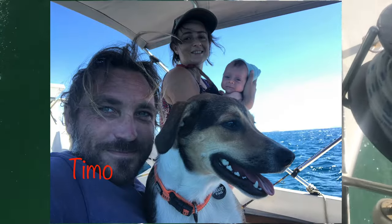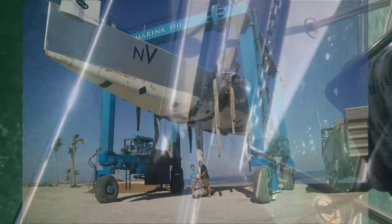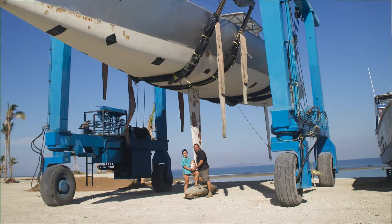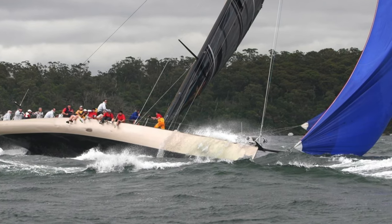We are Timo, Nemo, Solo and Jo, and this is our sailing yacht Envy. We're currently in Fiji, transforming her from an ex-race boat to a performance family cruiser.